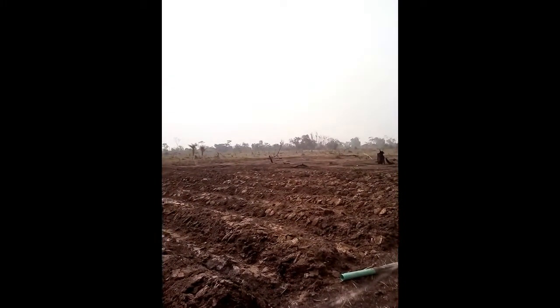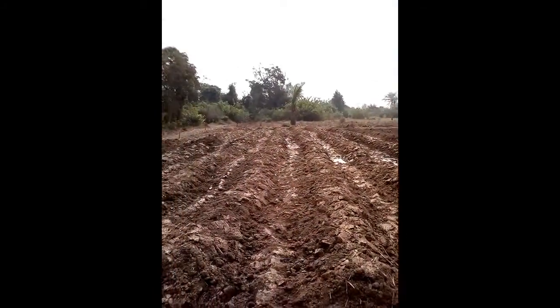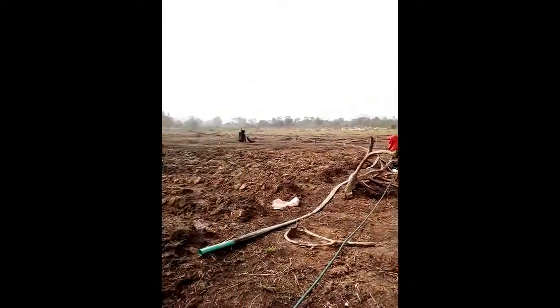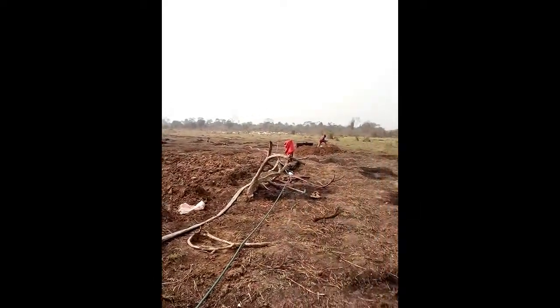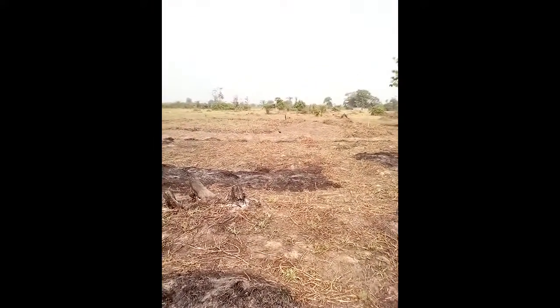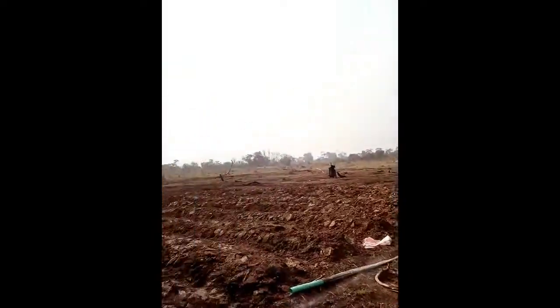As you can see right now, let me flip to the other side so you can see exactly what is going on around. You can see that we have started making ridges for the planting of Ugu, and on this side we are also going to plant Ugu. We are going to make the same ridges on the other side too. The bell pepper is going to be on this side, and it's going to be a lot because we are going to use about two acres for that.